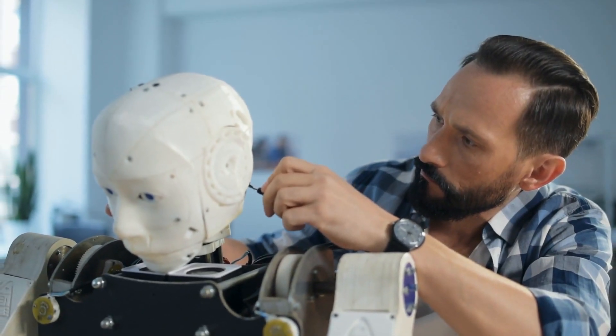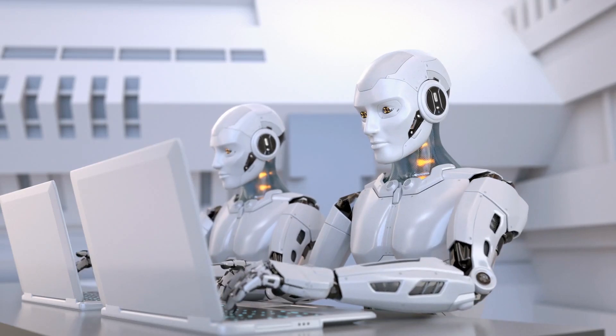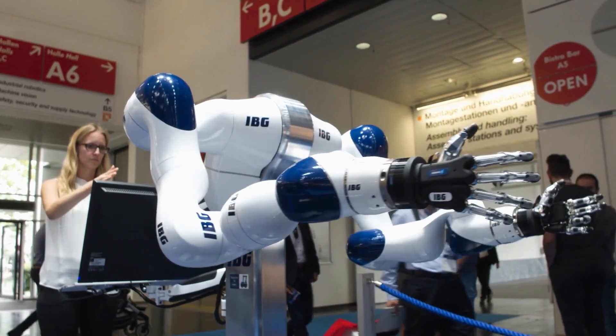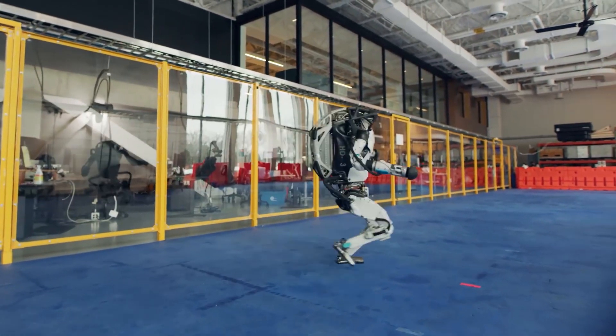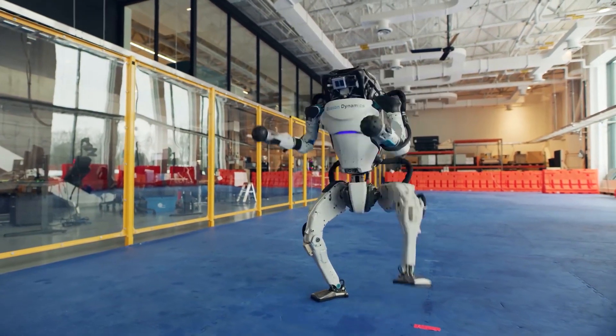For years, companies have been working to develop robots that can move easily, pick up, and work on objects with their mechanized claws or hands. Even though tech giants like Boston Dynamics and Engineering Arts have developed different humanoid robots who can perform a few of the desired functions, no one has successfully made a robot that can do it all.